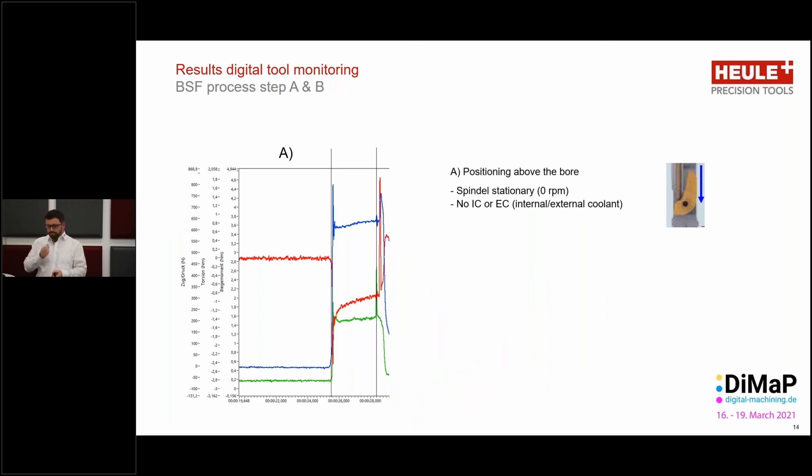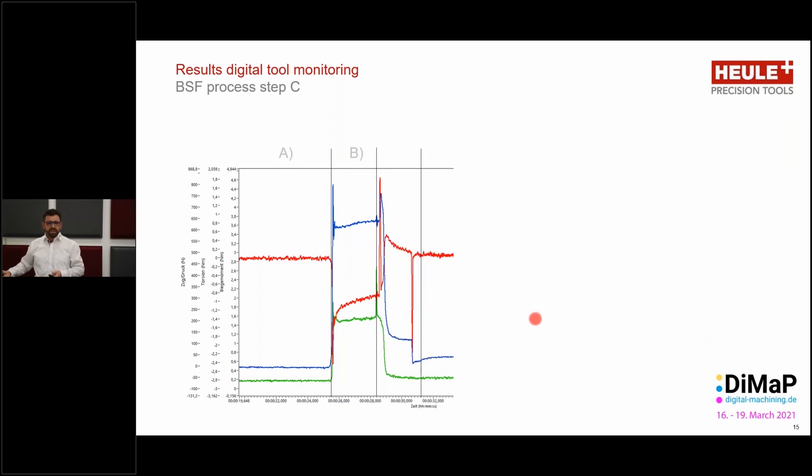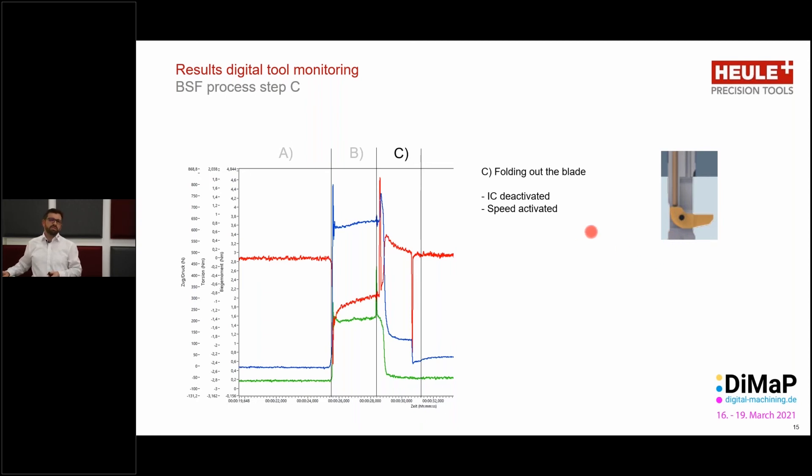Let's break this slide into its component parts. In the beginning, with a stationary spindle and no coolant, simply traversing through the workpiece, we see very little variation whatsoever. Once we then activate the spindle and the internal coolant, we start to see some action on the visualization. The next step is blade fold-out: speed is activated to approximately 3000 RPM to generate centrifugal force for folding out the blade, at which point the internal coolant is deactivated.